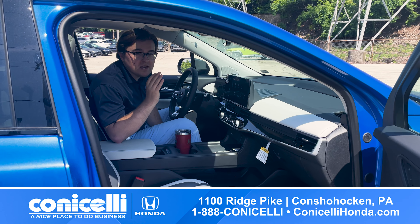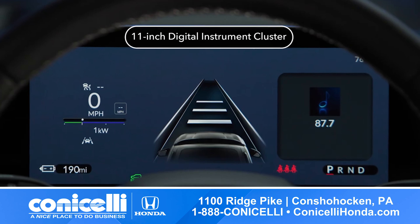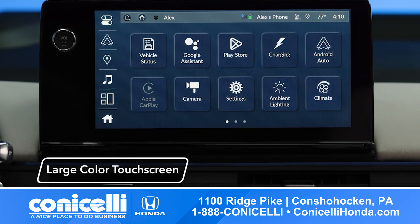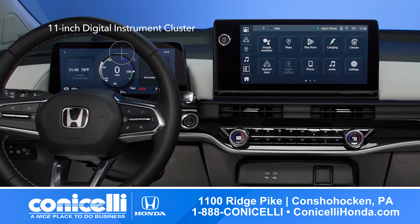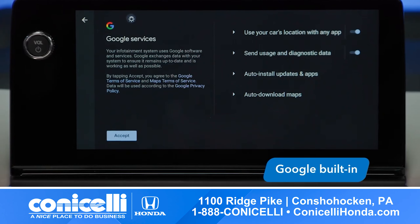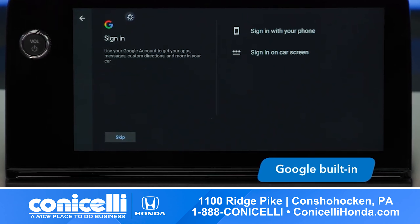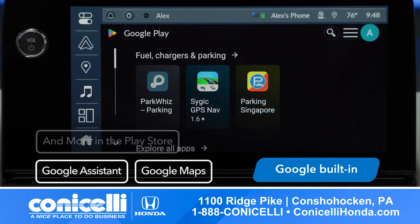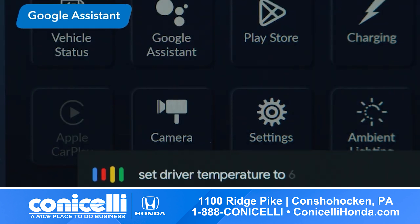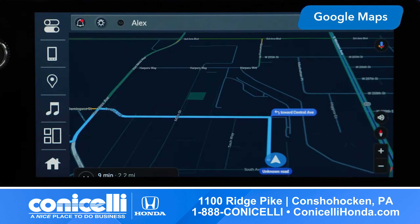Get ready to be amazed by the cutting-edge technology packed into the Prologue. With features like the 11-inch digital instrument cluster and 11.3-inch color touchscreen, the Prologue offers a seamless and connected driving experience. With Google built-in standard on all Prologues, you'll have access to your favorite apps like Google Assistant and Google Maps right at your fingertips. And with features like voice control and real-time traffic updates, getting to your destination has never been easier.